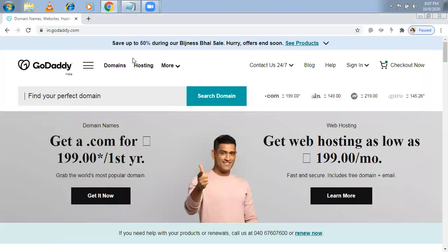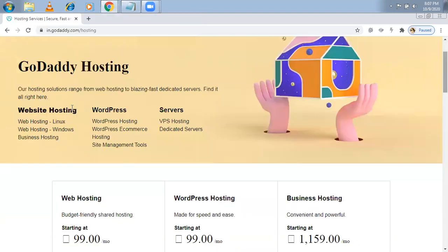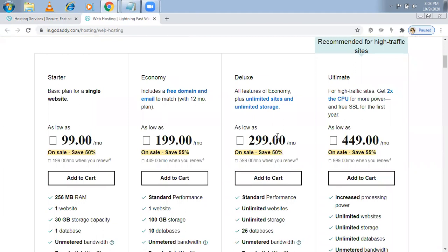On GoDaddy, click on hosting. You'll see WordPress hosting — that's dedicated only for WordPress — and web hosting, which supports WordPress, Joomla, Drupal and more. For e-commerce I don't recommend WordPress-only hosting. Go back to web hosting. There's Linux and Windows; prefer Linux hosting. In Linux hosting there are different plans — 99, 199, 299, and 449 rupees per month, or in dollars like $2 to $3 in US and UK.